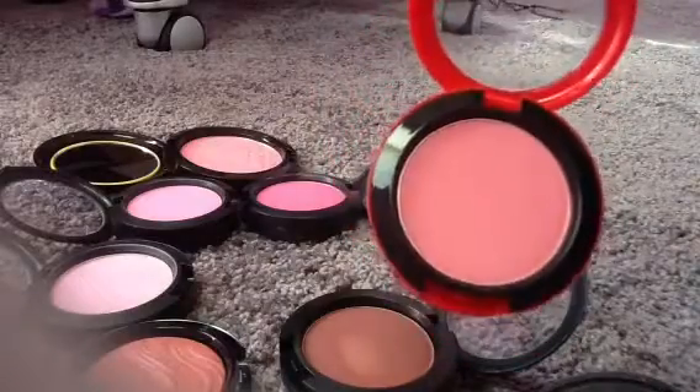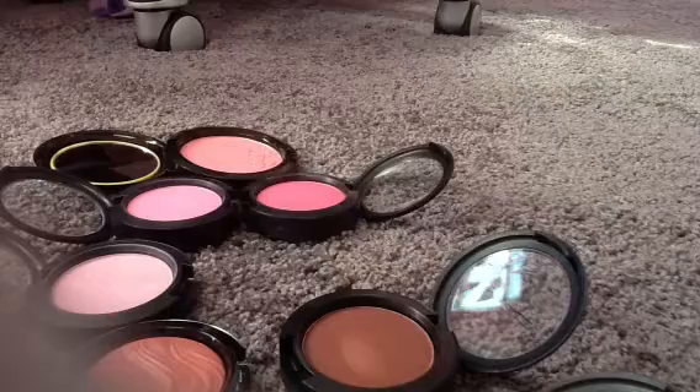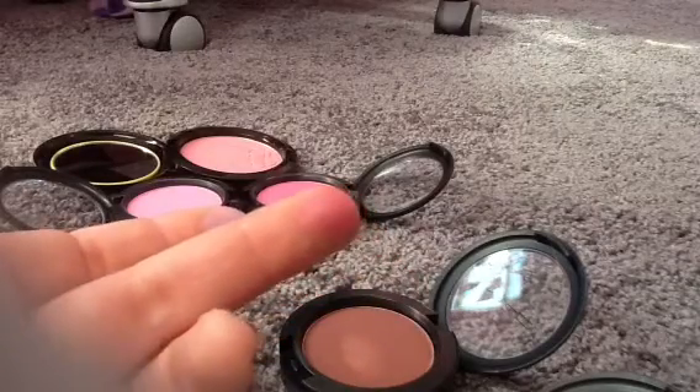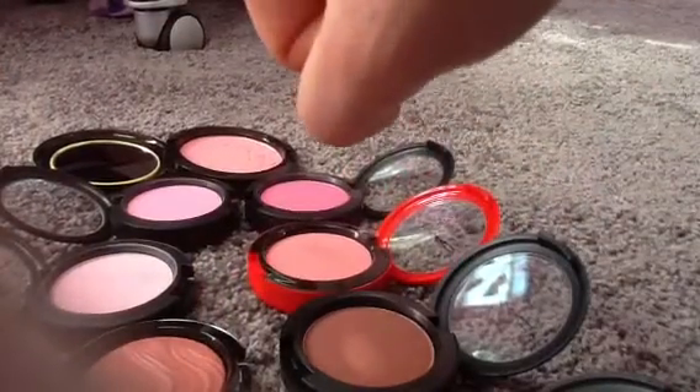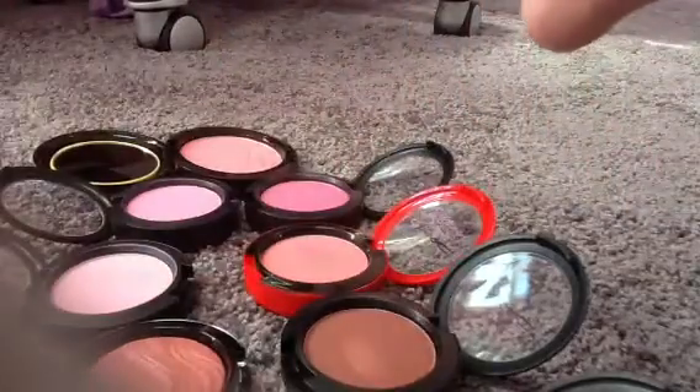I actually had to wind up buying this one on eBay because I missed out. This is the Sharon Osbourne Peaches and Cream Blush. Glad I got it though, very pretty. Here's the swatch of the Peaches and Cream — the Sharon one is definitely a little more wearable than the very frosty pink, but I love bright blushes.